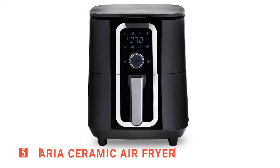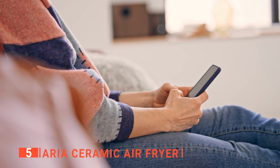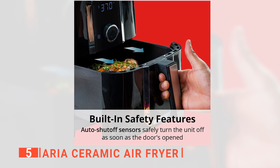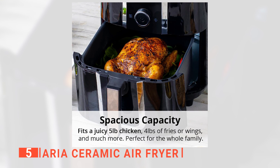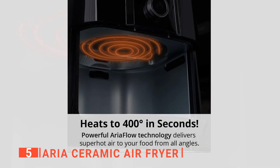The fifth product on this list is the Aria Ceramic Air Fryer. As the number of air fryer brands on the market keeps growing, finding ideal products remains tricky. Nevertheless, the Aria Ceramic Air Fryer stood out to us in many ways. Firstly, it has an extra-large size of seven quarts, so you can cook a whole chicken, a whole pizza, steaks, vegetables, meatballs, pounds of finger foods, and more for an entire family.